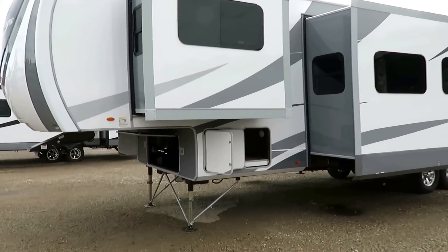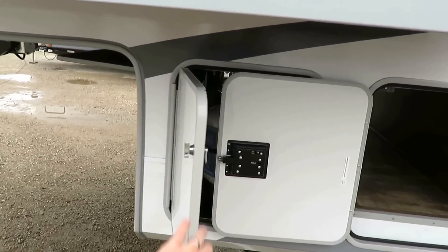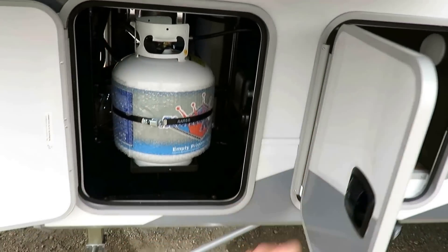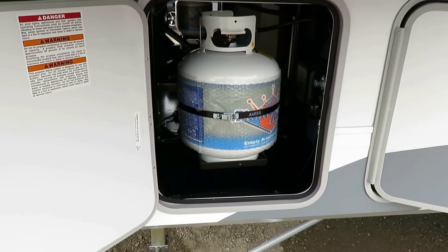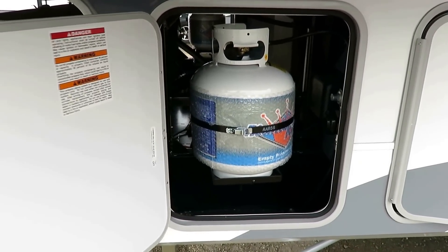On the other side you'll notice a pair of 20-pound propane tanks. You might think: he's calling this a luxury fifth wheel and it's only got 20-pound tanks. It actually has three of them because they're easier to physically manipulate, and you can exchange these on a Sunday if you want. It's just easier to manage.